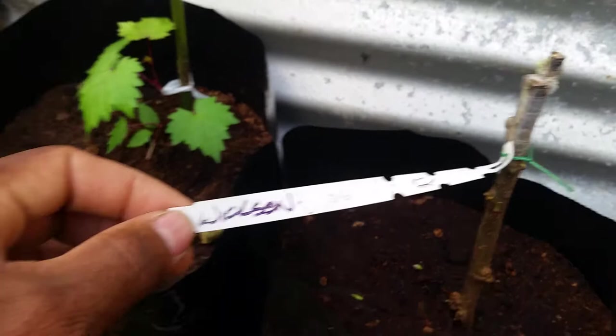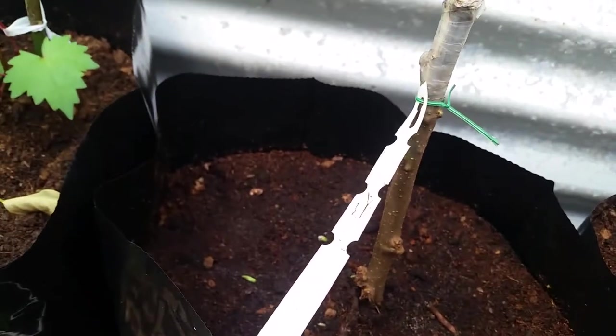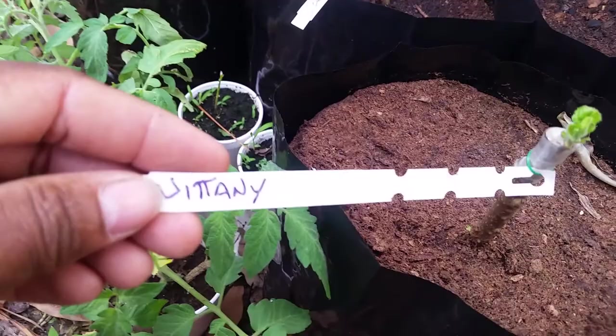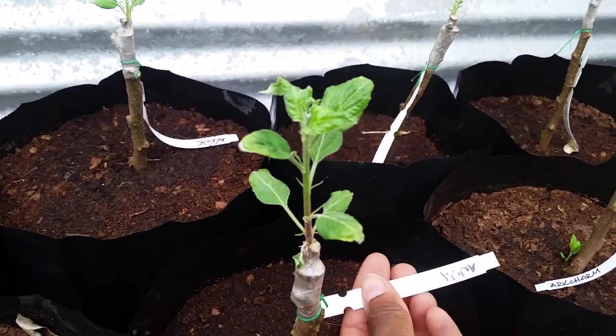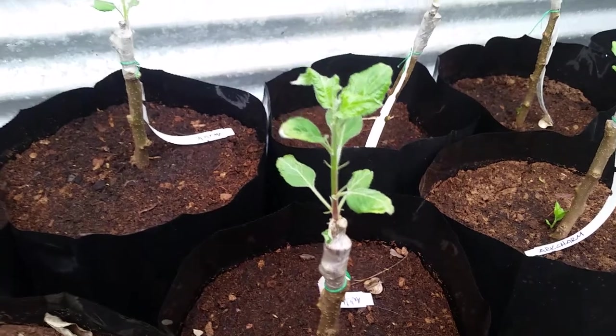So this one is a Wixen Crab. It's just starting to shoot off. This one here is Nittany — coming along well. This one here is Anna. It was the first to break bud.